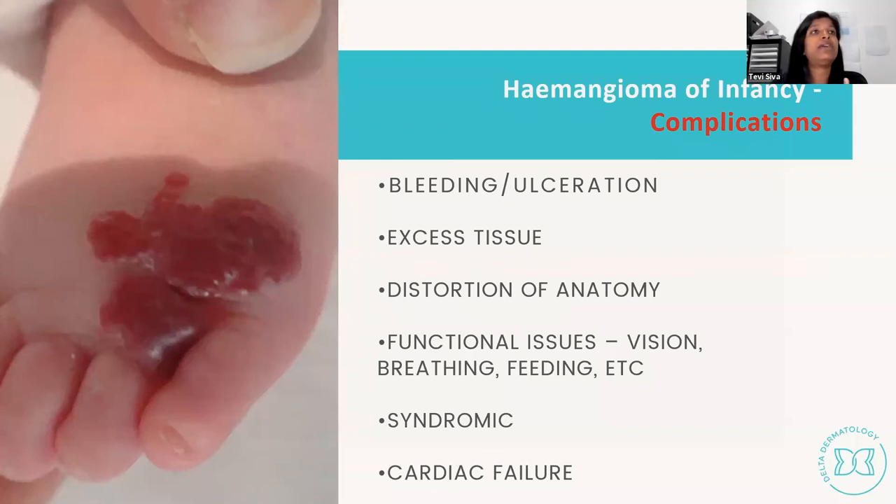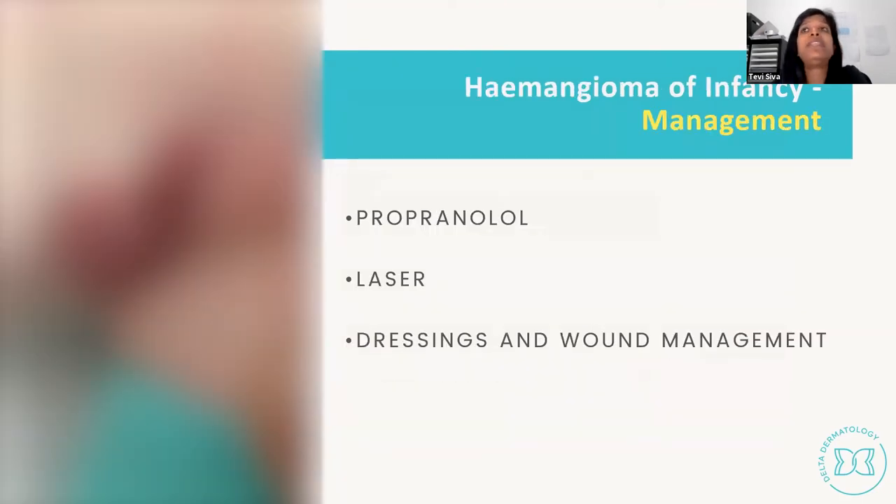Patients who develop ulceration or bleeding can be treated with vascular laser for pain relief and haemostasis. When eczema develops overlying a haemangioma, topical steroids address this. Management of each complication forms part of the overall treatment plan.